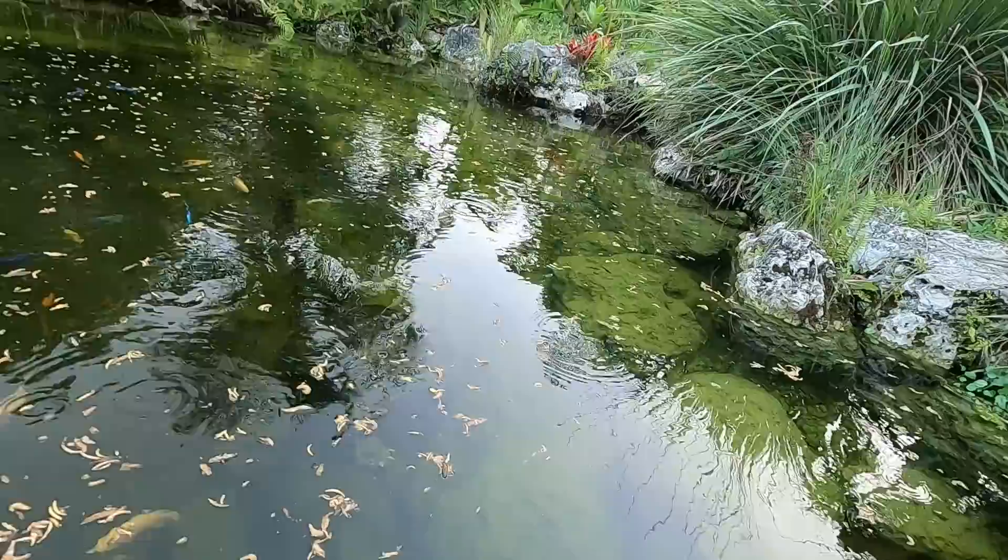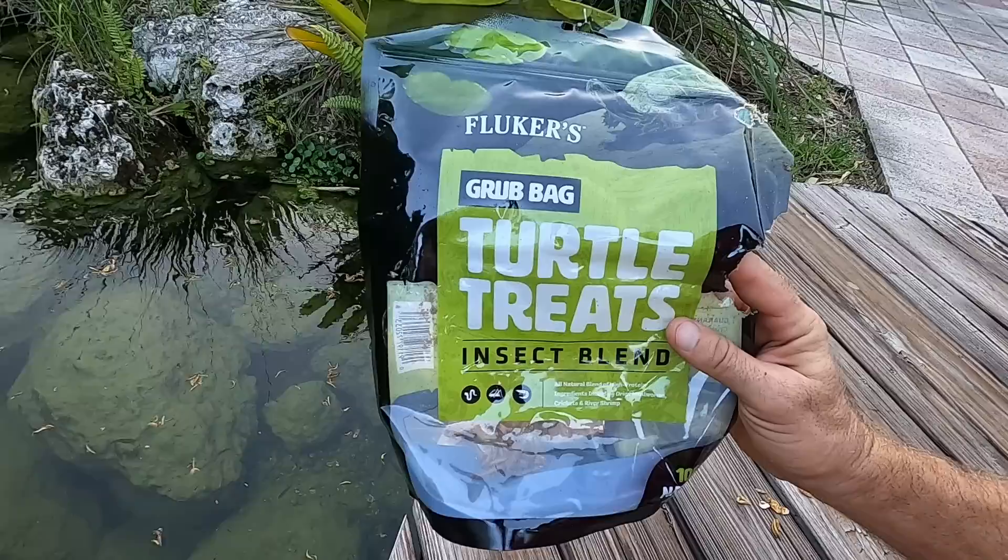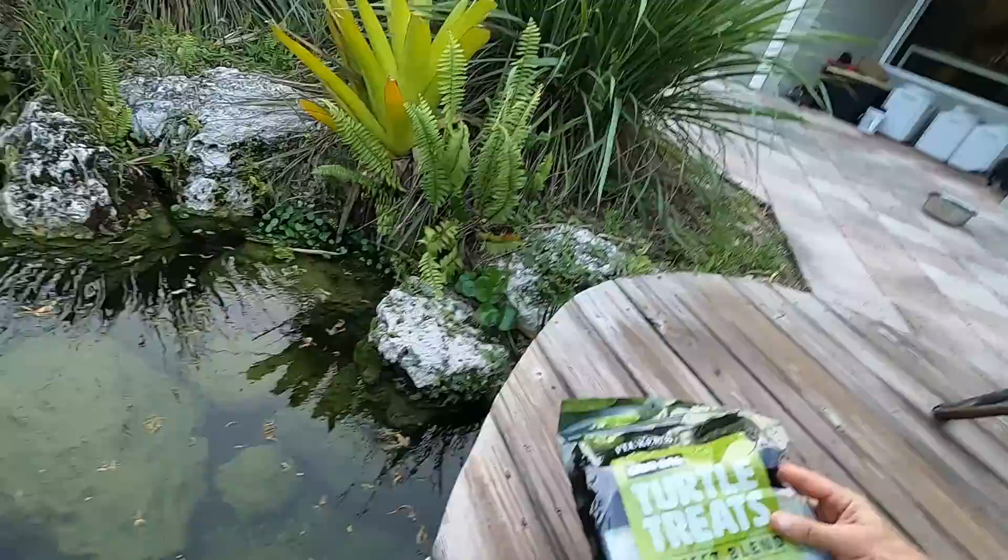So we're just going to let these fish and these turtles kind of munch on this Fluker food. This is good stuff — you guys can grab these also. This is the insect blend. It's got dried mealworms, crickets, and some river shrimp as well. They aren't insects, but just don't tell anyone.